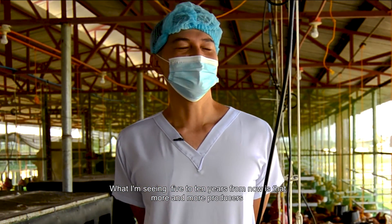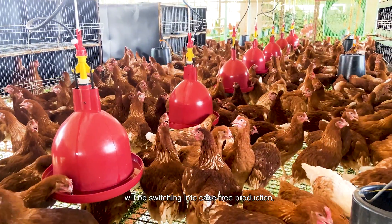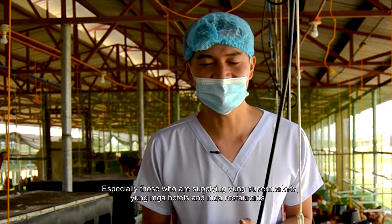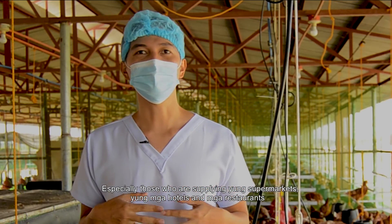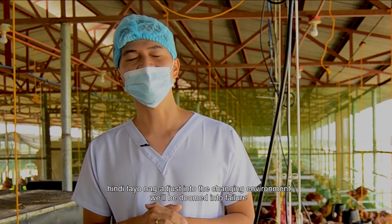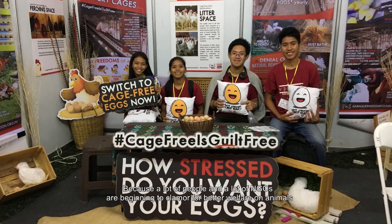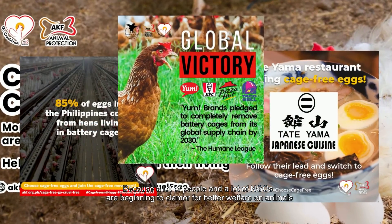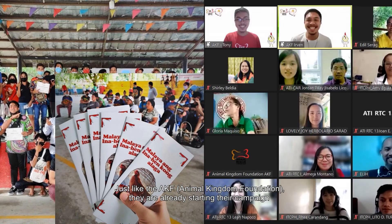What I'm seeing five to ten years from now is that more and more producers will be switching to cage-free production, especially those supplying supermarkets, hotels, and restaurants. We need to think about these things and prepare our business. If we don't evolve and adjust to the changing environment, we'll be doomed to fail, because a lot of people and NGOs are beginning to clamor for better animal welfare.